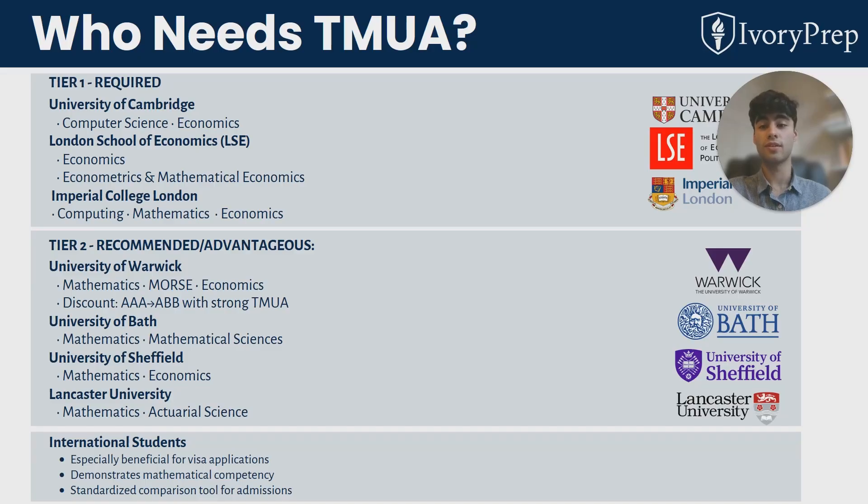At some other universities, they may give you a lower high school qualification offer if you take the TMUA and score highly. For example, at Warwick, you can reduce your A-level requirements from AAA to ABB with a strong TMUA score. So it's really worth thinking about taking this test as it can only be an advantage to your university application, as you're showing your commitment to the subject and your strength.